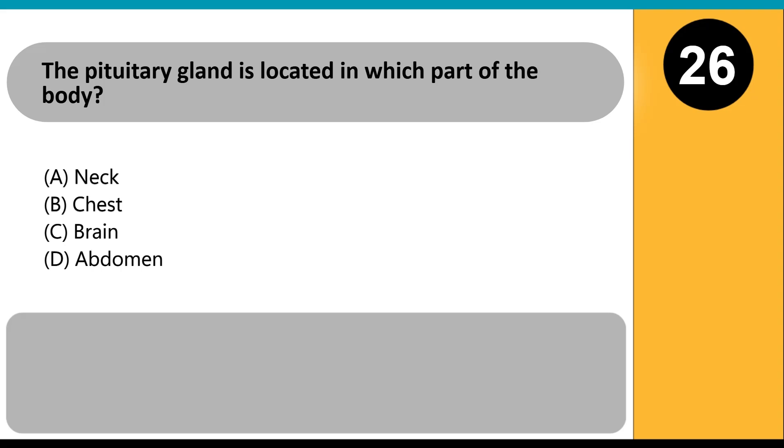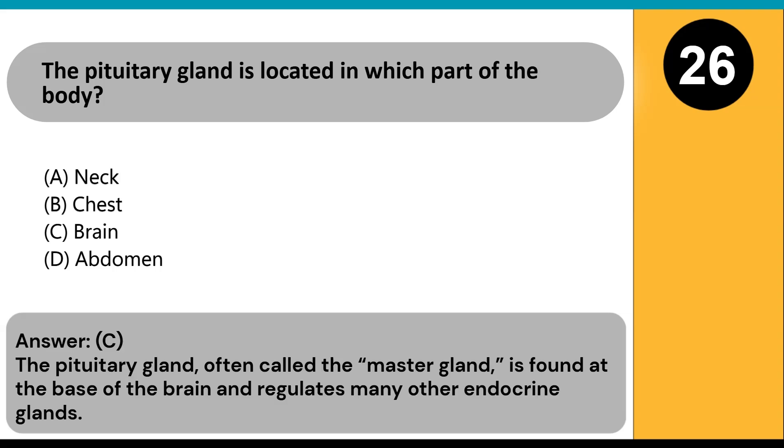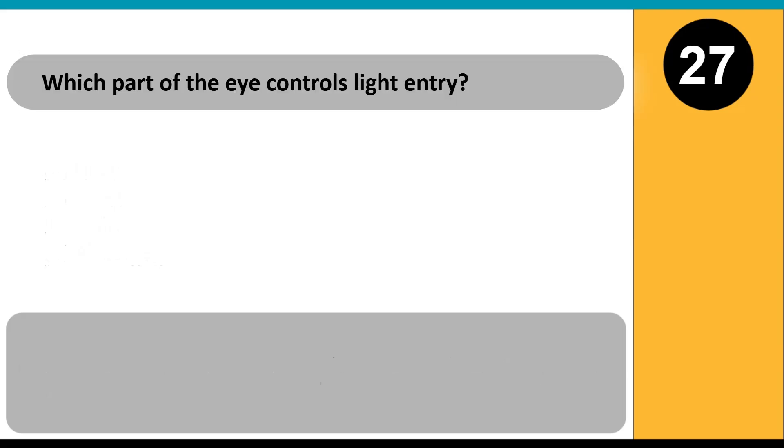The pituitary gland is located in which part of the body? A) neck, B) chest, C) brain, D) abdomen. Answer: C. The pituitary gland, often called the master gland, is found at the base of the brain and regulates many other endocrine glands.